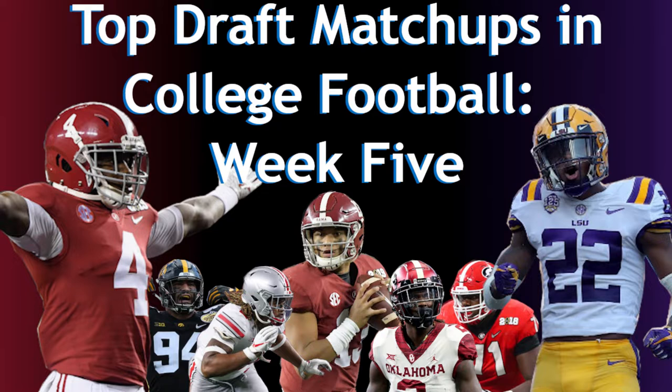Hello everyone, this is LB3 and I am back again with another draft video. This video is part of a series where I will take a look at the top matchups between draft prospects in college football week by week. In this video we will be taking a look at the top matchups between draft prospects in week 5 of the 2019 college football season.